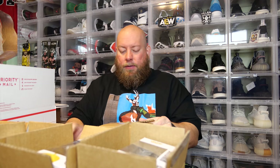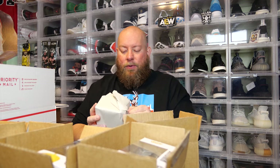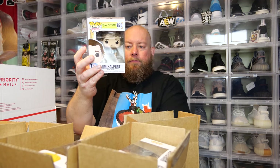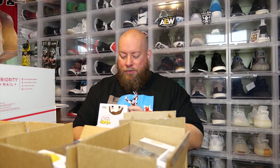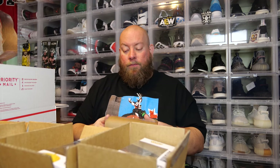Fifth one — no protector once again, just a common. Jim Halpert. I've gotten like four or five of these out of mystery boxes now with Jim Halpert. Decent pop, but there's another common. So the first five are all commons.